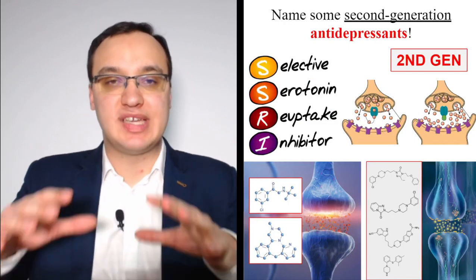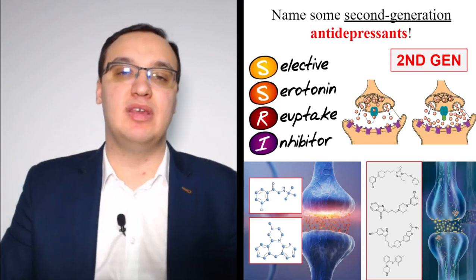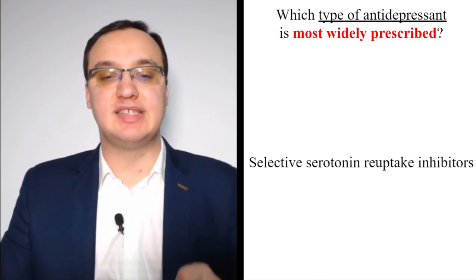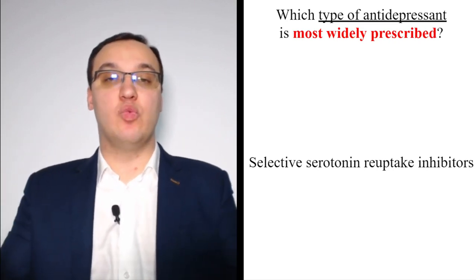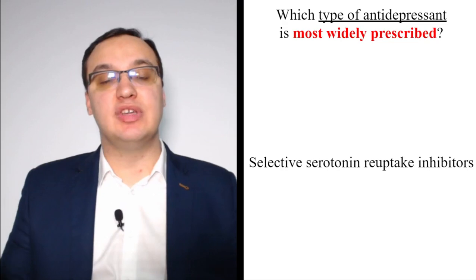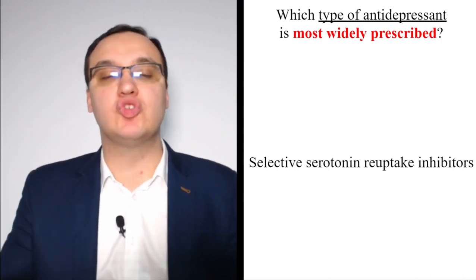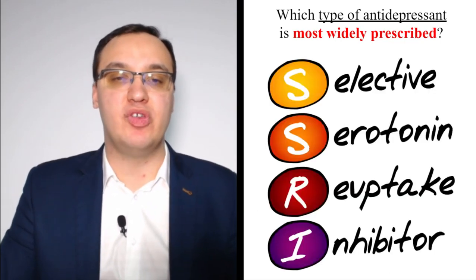To summarize the second generation groups: SSRIs, SNRIs, atypical antidepressants, and serotonin modulators. SSRIs are the most widely prescribed class of antidepressants overall. And within SSRIs, sertraline is the most commonly prescribed specific medication. Please remember: SSRIs are the most prescribed antidepressant class.